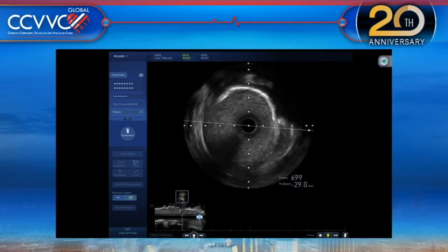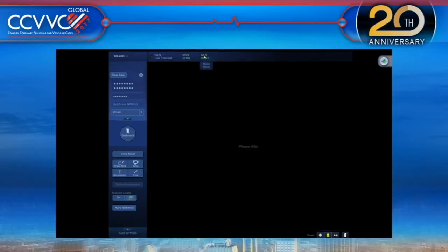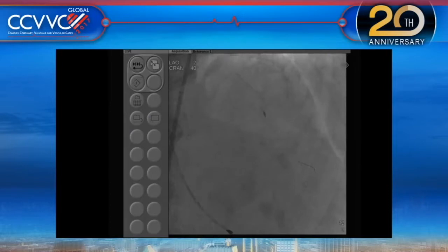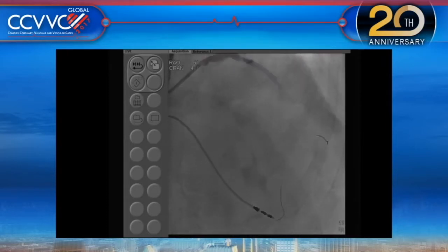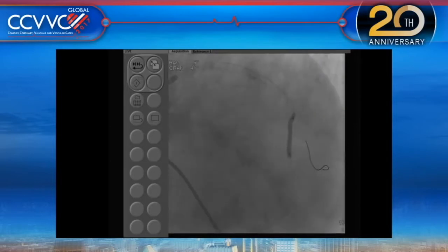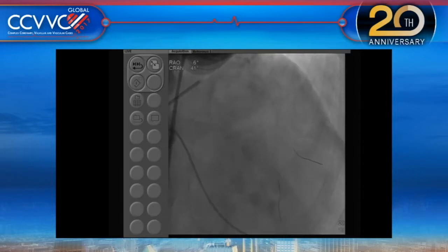This is where we need help. We performed rotablation using a 1.5 burr on the second diagonal. We were able to get a Finemore cross, changed to a rota wire, and then used a 1.5 burr. On the left main we used a 2.0 burr with a 7 French guide. We then dilated with a 2.5 mm balloon at 20 atm high pressure in the LAD, and 3.0 at 12 atm high pressure into the diagonal. This is where we are now.